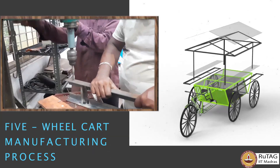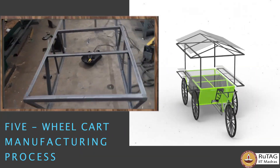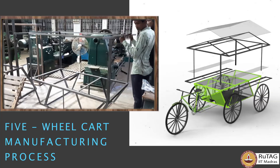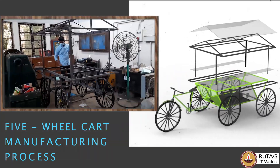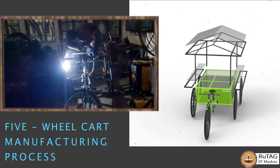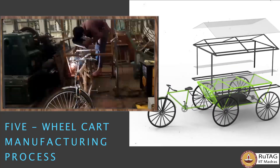Rootark, IIT Madras, has come up with rugged, customizable, eco-friendly innovations for vending carts. The 5-wheel hybrid pedal-cum-push cart is highly customizable with robust features to meet individual needs.